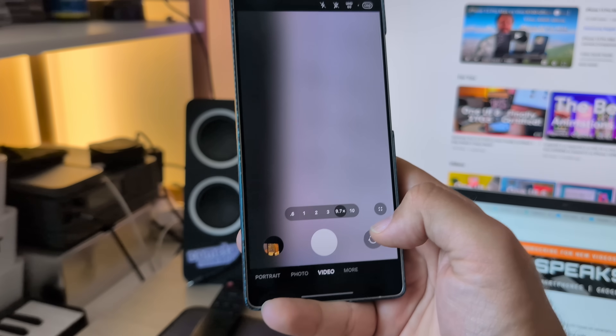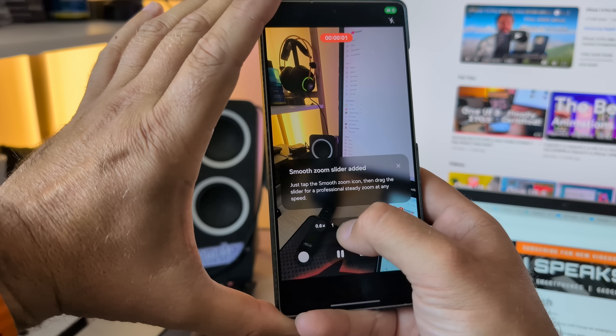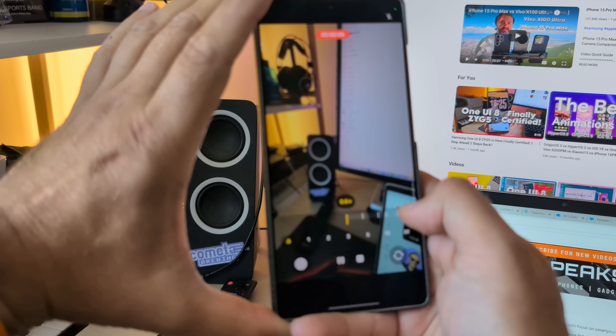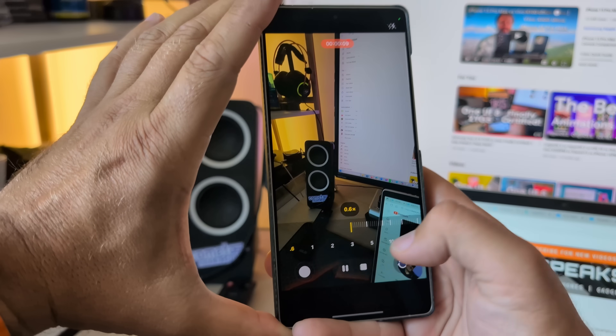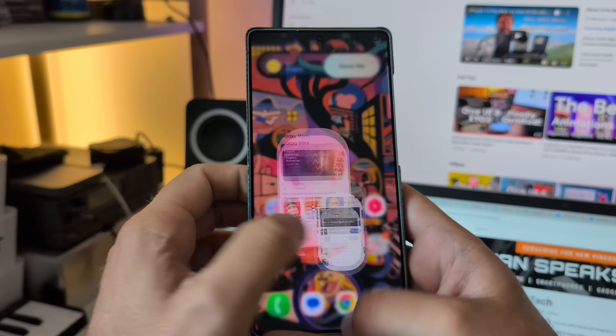I'm going to show you in terms of video as well. Starting from the ultra-wide, and in video mode this is actually quite quicker when you notice. It's still not ideal, but it's not that bad at all. And what really drives me is the fact that finally I have a smooth interface.